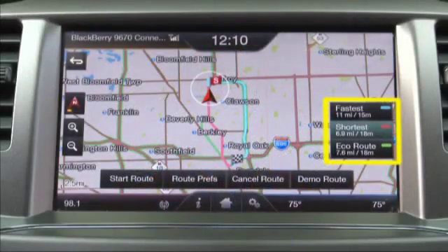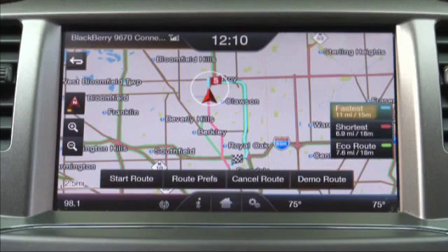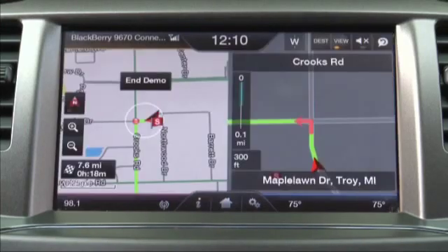The system also includes three different route options: fastest, shortest, and eco route, with the ability to demo the route before driving. Fastest route uses the fastest-moving roads possible; shortest route uses the shortest distance possible; eco route uses the most fuel-efficient route. If you want to view any of the routes before making a selection, press 'demo route.'